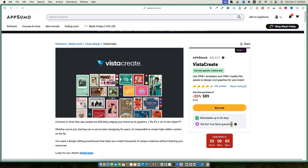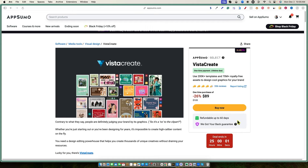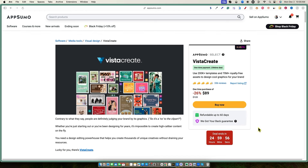If you want to pick this up, you'll be able to take part in the 10% off Black Friday sale on AppSumo. If you are a Plus member, this is your chance to get 20% off. So with Vista Create, you can use 200,000 templates and 70 million royalty-free assets to design cool graphics for your brand.